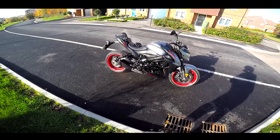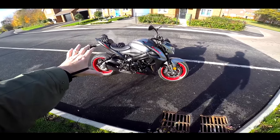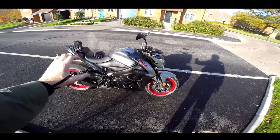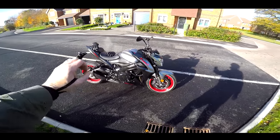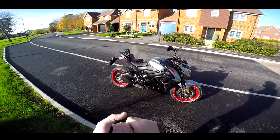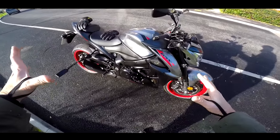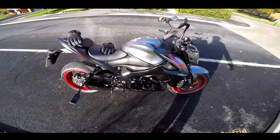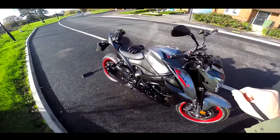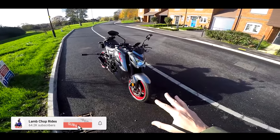How does this bike stack up against the latest and greatest super nakeds? You can now pick one of these up for £9,700 — an absolute bargain. It's 147 brake horsepower, 108 newton metres of torque, and it's got that Suzuki reliability and DNA throughout the whole bike. Let's go take this bike out for a spin and see how it stacks up against the latest and greatest.